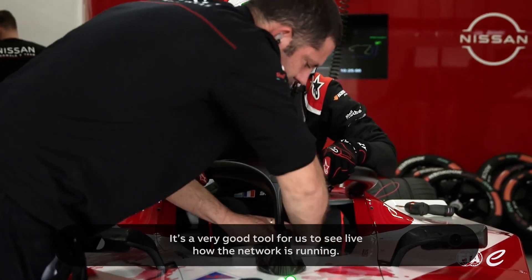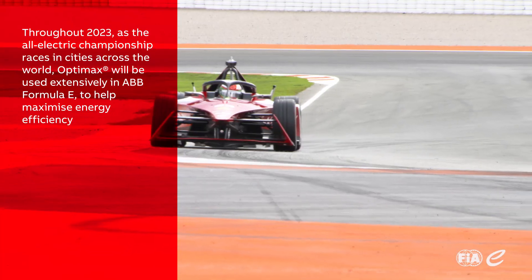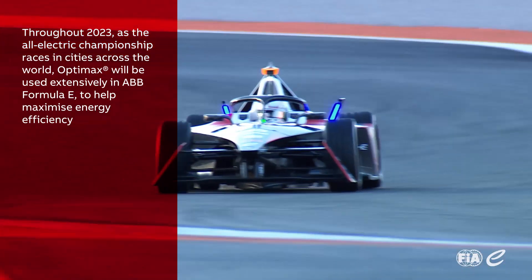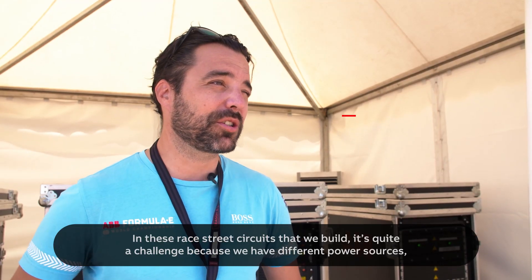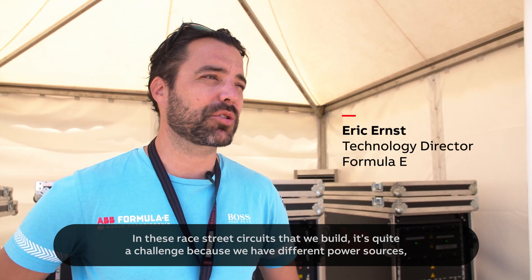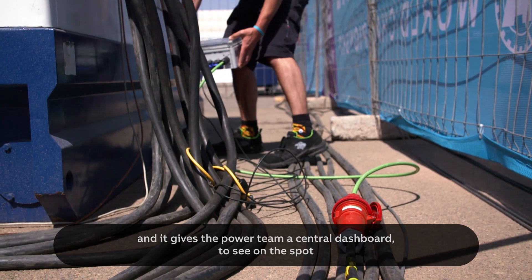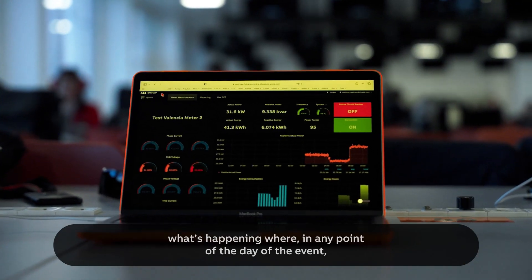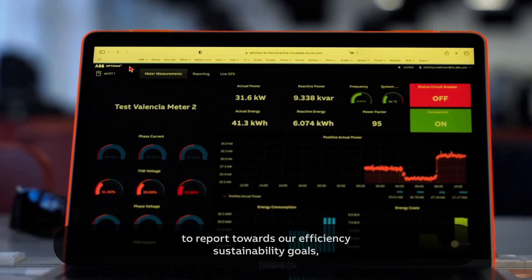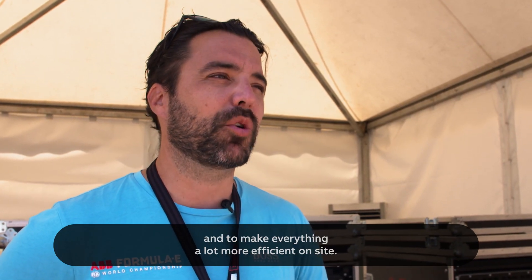It allows us to see live how the network is running. In these race street circuits that we build, it's quite a challenge because we have different power sources. It gives the power team a central dashboard to see on the spot what's happening, at any point of the day of the event, to report towards our efficiency and sustainability goals and to make everything a lot more efficient on site.